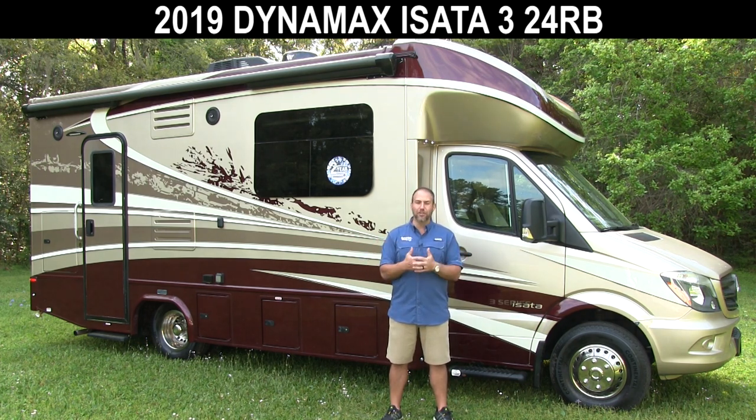It's 24 foot long. It has no slide outs, which is what everybody begs for in a B Plus. I'm going to show you a ton of the features today, so make sure you check them out.